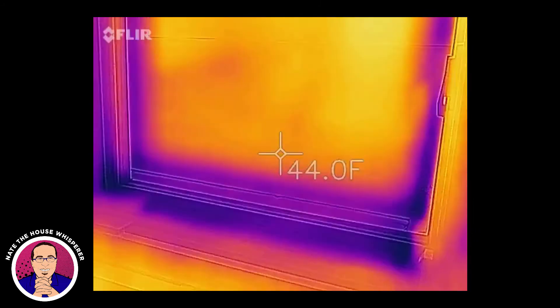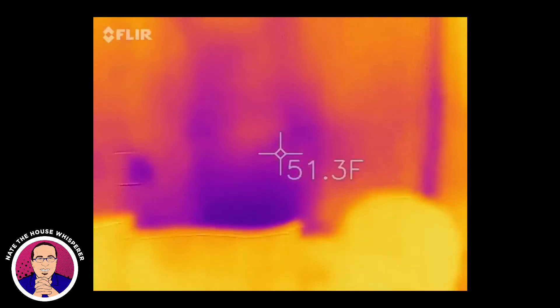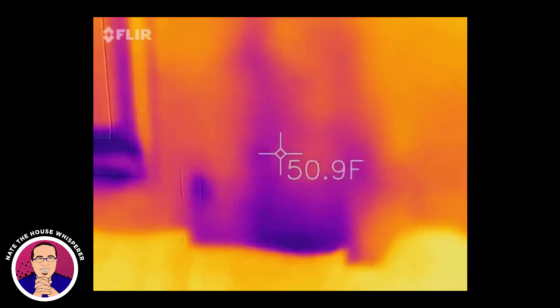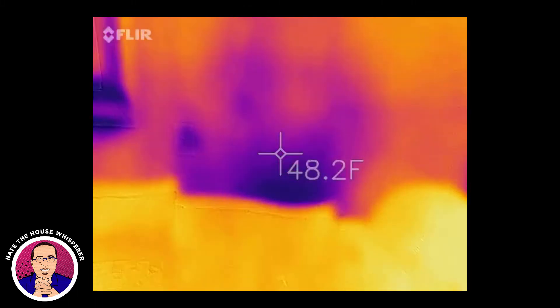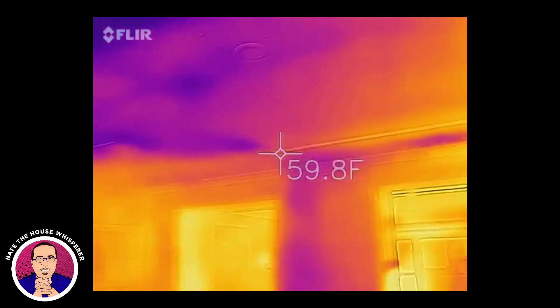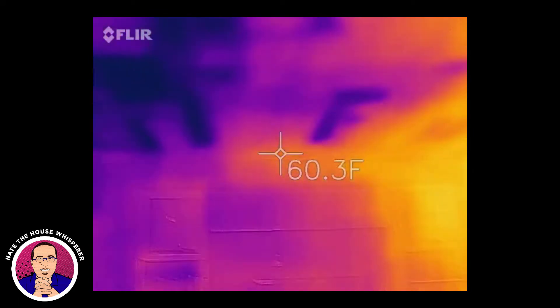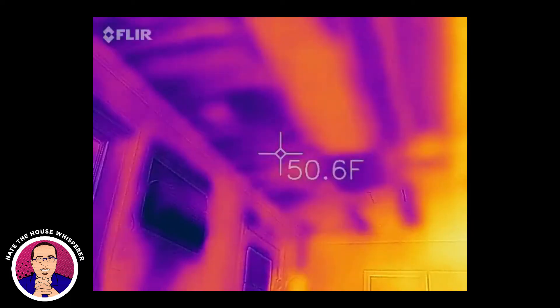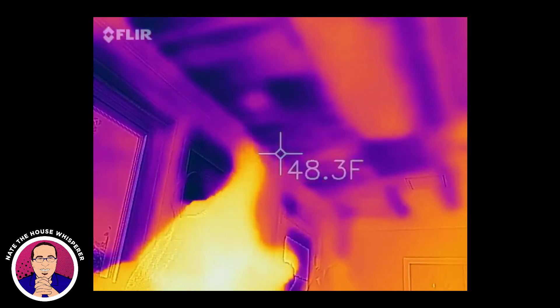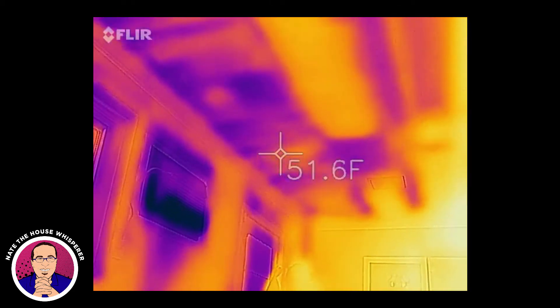It's very cold outside — about 14 or 15 degrees right now. There's a bunch of cold spots. The ceiling is kind of interesting.